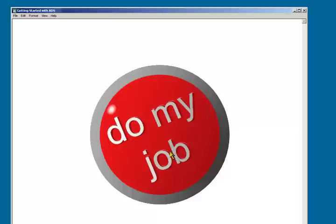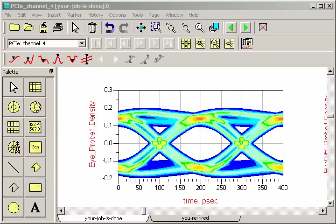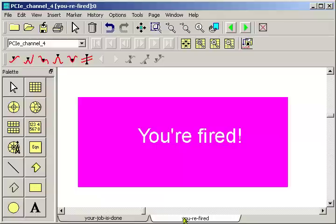Simply click on the button. In a few seconds the simulation runs, it prints the results, but there's more. Here's a feature that your chief financial officer will really love. Because it doesn't take a PhD just to press a button, ADS also prints this pink slip for you.